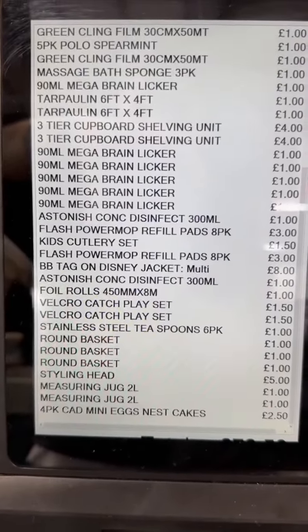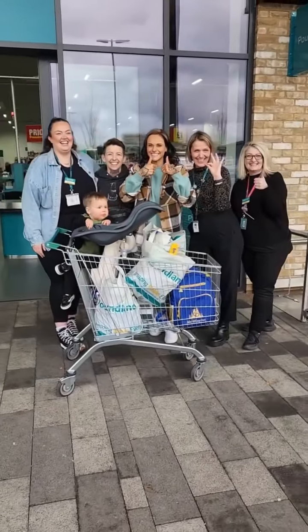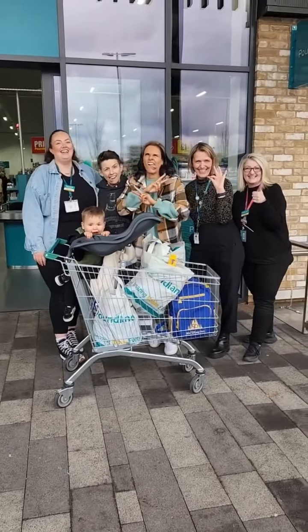Thanks to those who recommended Poundland for us. I hope you enjoyed this vlog and let me know where you want us to check out next. Thanks for having us, Poundland.